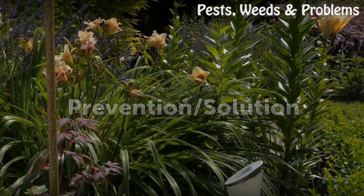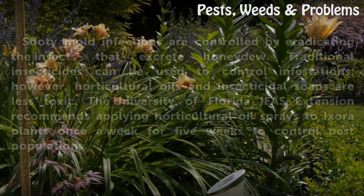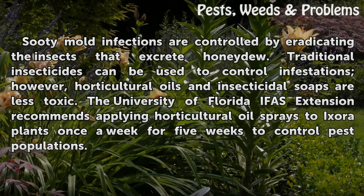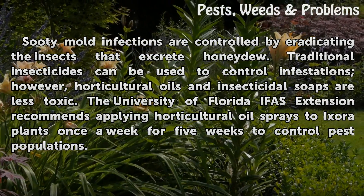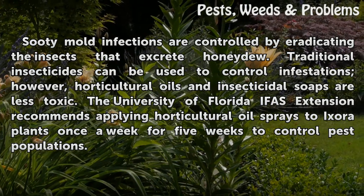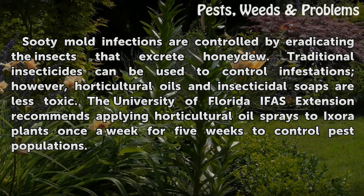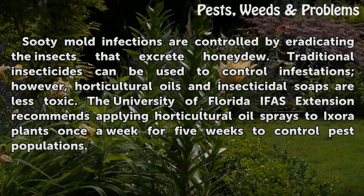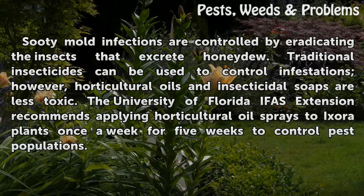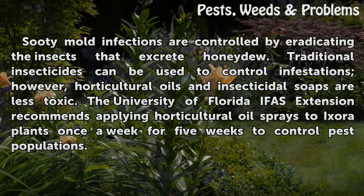Prevention. Sooty mold infections are controlled by eradicating the insects that excrete honeydew. Traditional insecticides can be used to control infestations; however, horticultural oils and insecticidal soaps are less toxic. The University of Florida IFAS Extension recommends applying horticultural oil sprays to Ixora plants once a week for five weeks to control pest populations.